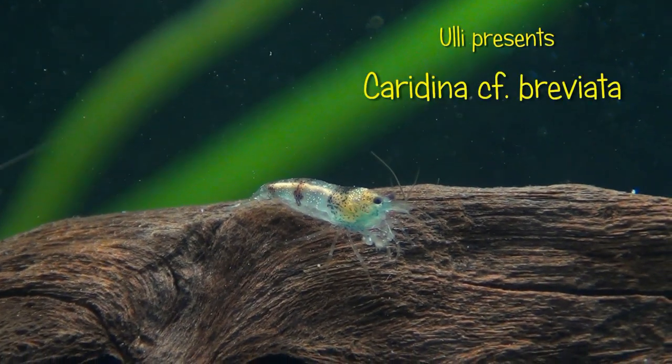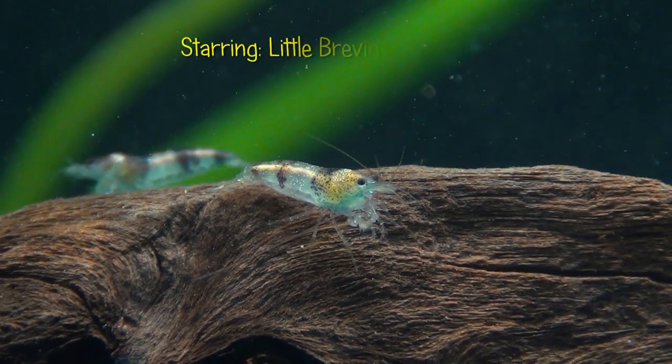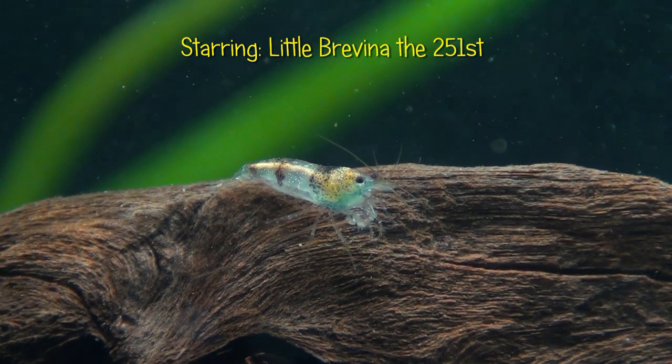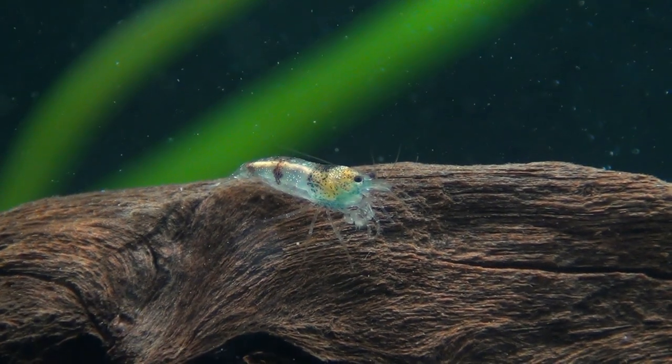Hey there air breathers! Let me introduce myself. I'm little Breveen, the 251st, from the Caridina Breviata tribe. I'd like to give you some input about myself and my people. Please don't be bothered by my somewhat dusty surroundings.